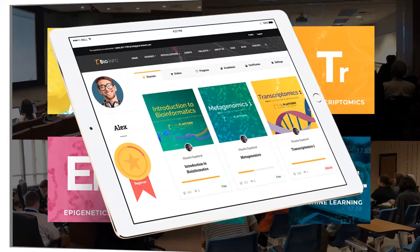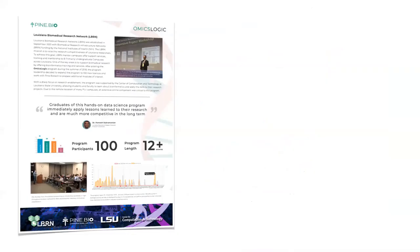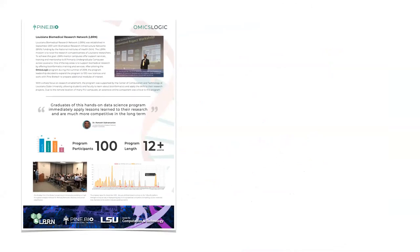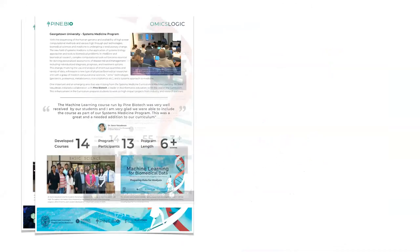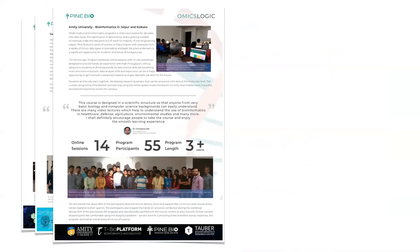Omics Logic programs are a result of close collaboration between Pine Biotech, an innovative big data analytics company based in the US, and numerous academic institutions that have participated in content evaluation, curriculum review, and project design. As a result, the Omics Logic programs have been thoroughly tested and are known to lead to excellent outcomes for students and faculty.